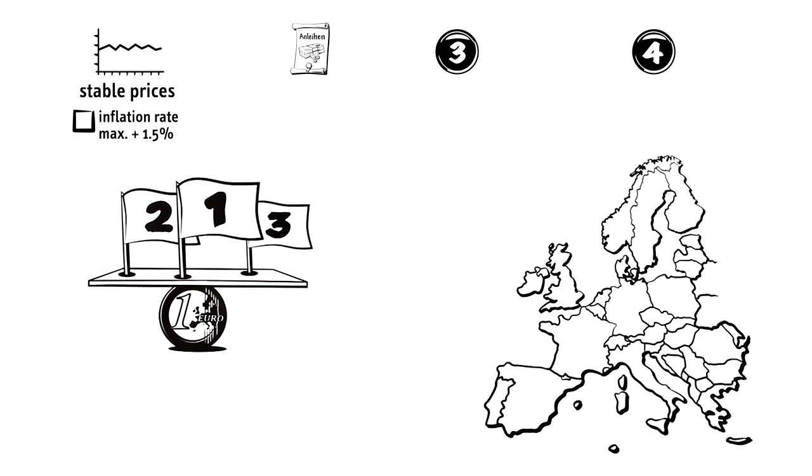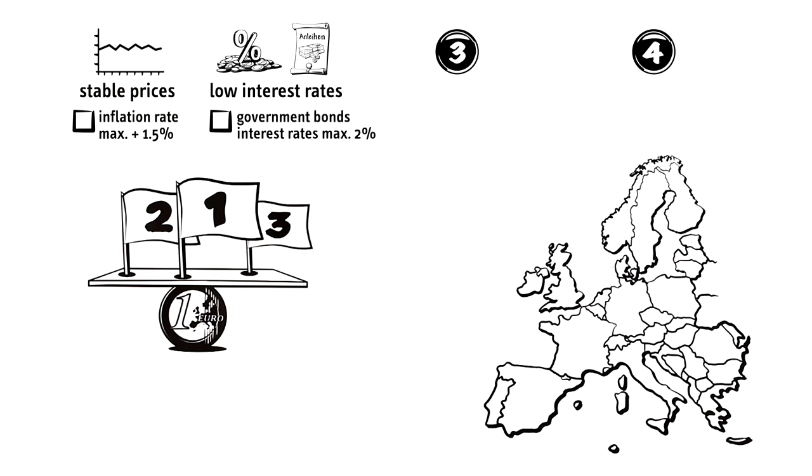Government bonds — something similar to a loan taken by the state and bought by investors — need to verify low interest rates. One year before joining the currency, the long-term interest rates that the state guarantees on its loans must not be higher than 2% of the other three states' interest rates.